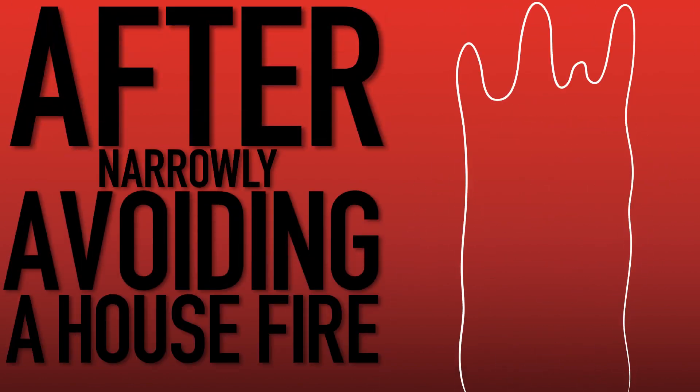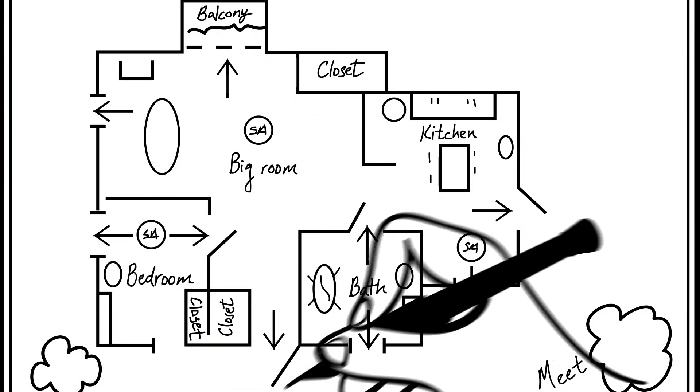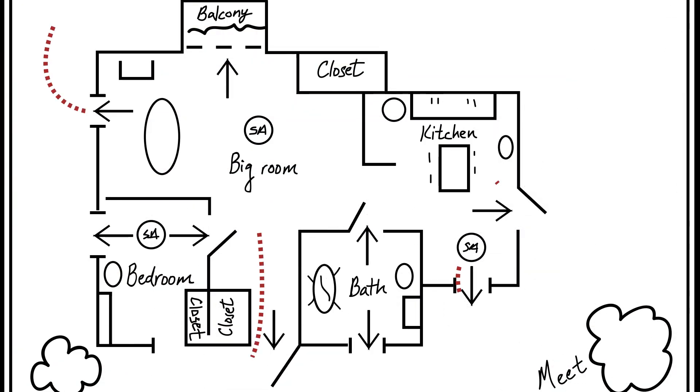After narrowly avoiding a house fire, Wendy decides she needs to be more careful and prepared. She draws out her house's floor plan and maps out all the ways to escape from every room of the house.